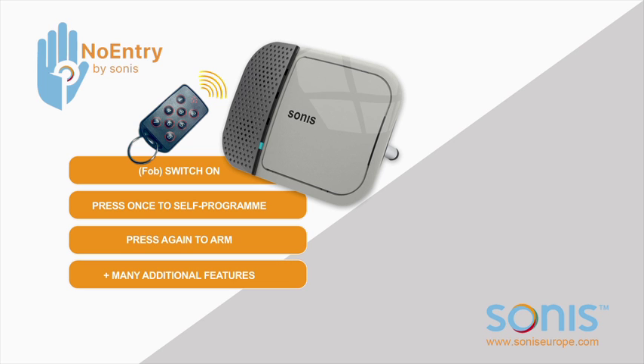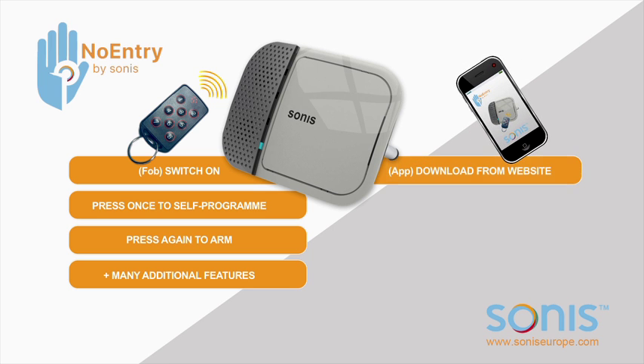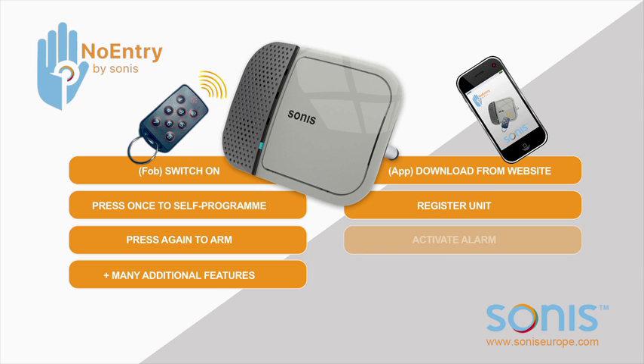Simple installation within minutes and operation by free mobile app. Download the app from the Sonus website, register unit, activate alarm. In a word — simple. Plus many additional features.